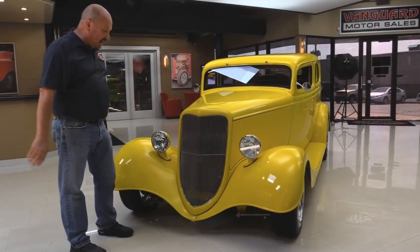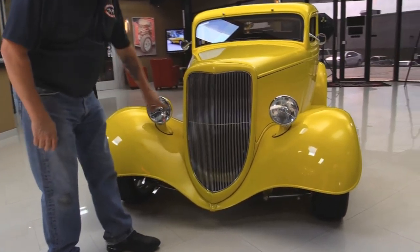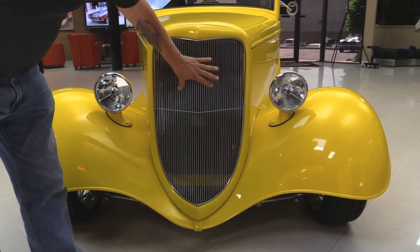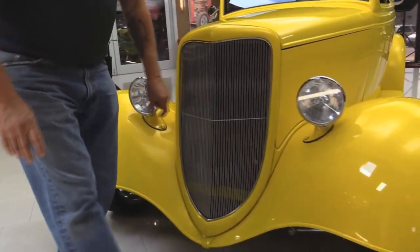Check this baby out. All steel 34 guys. Now that grill is a custom aluminum grill. It's all been polished, all sides of it. It looks just like stainless.